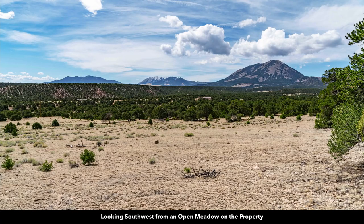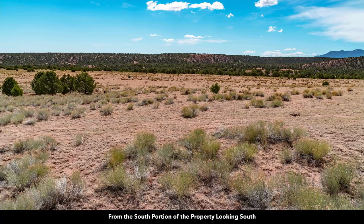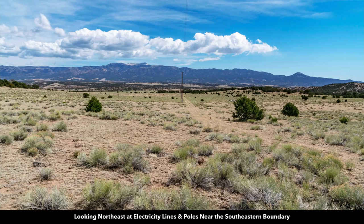Now we're looking to the southwest — here we have Sheep Mountain, Mount Mestis and Rough Mountain, and Silver Mountain. Here's a path of what would be some seasonal water flow during a heavy rain or snow melt. This is from the south portion of the property looking south, and now looking northeast at the electricity lines and poles that run along the southern portion of the property. There are multiple poles already in place on the property.